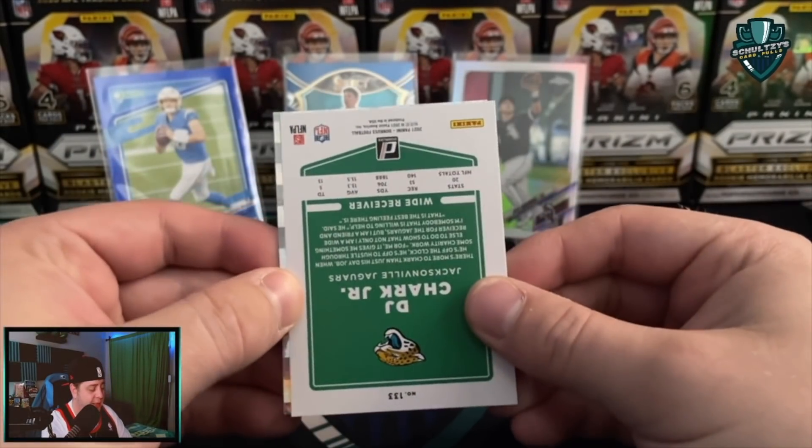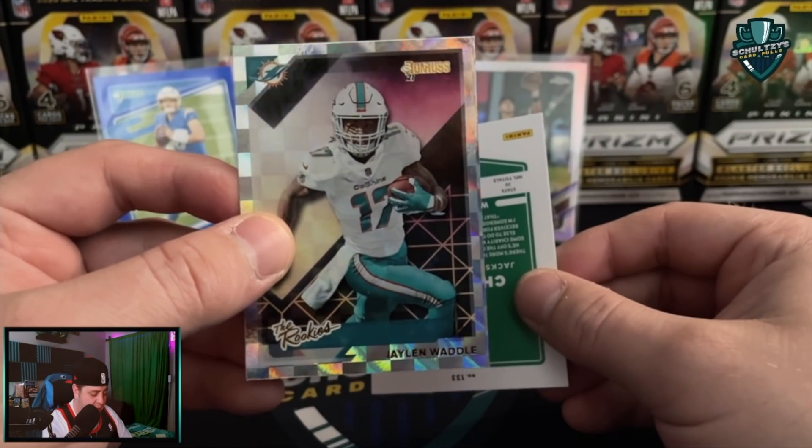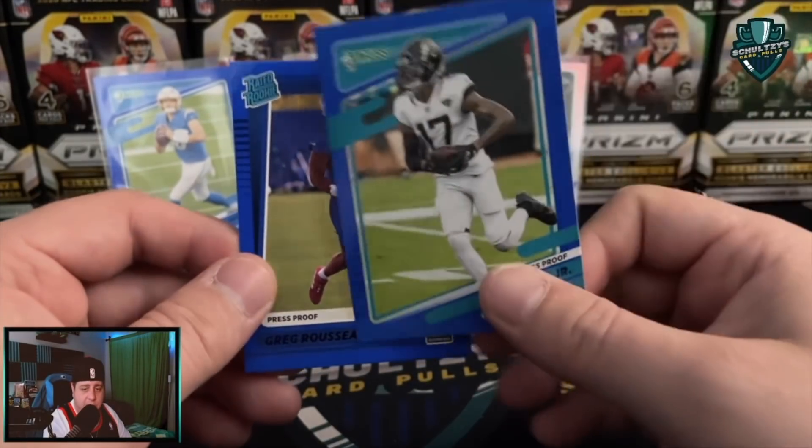We've got a DJ Chark. Let's see who our last rated rookie is. A rookie's insert of Jalen Waddle. Waddle, waddle - not too bad. Behind this DJ Chark, we have Greg Rosau.